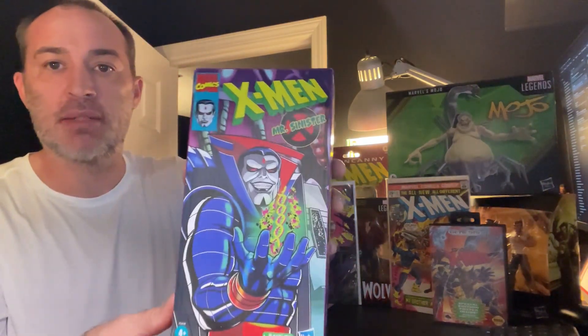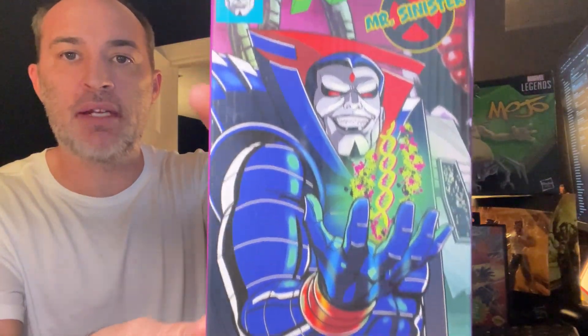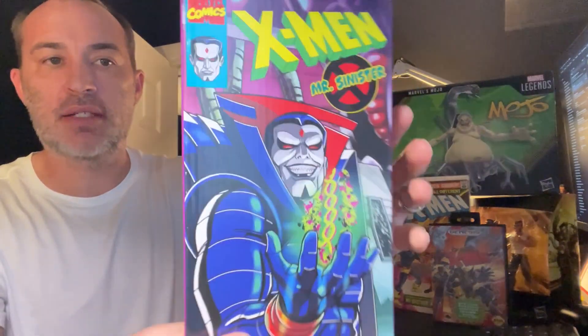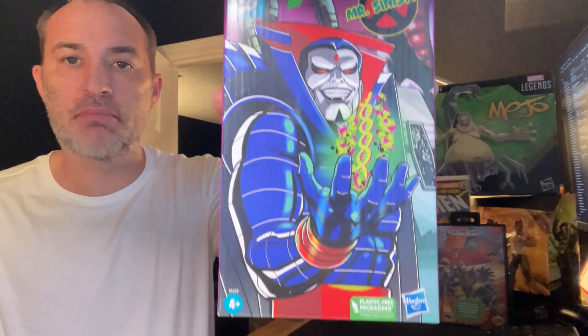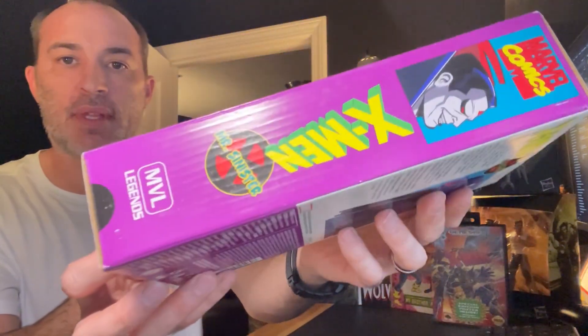First up is Mr. Sinister from the X-Men animated series — it's kind of like in this little VHS box. I managed to get this off of Facebook Marketplace for a really good price.